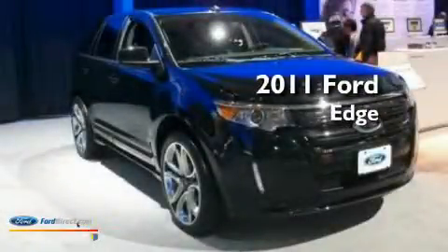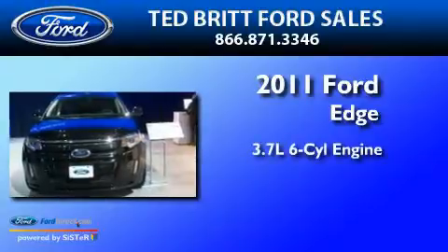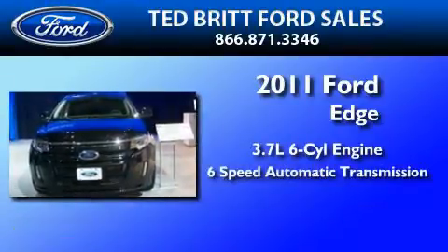This is a brand new 2011 Ford Edge. It has a 3.7-liter six-cylinder engine and a six-speed automatic transmission.